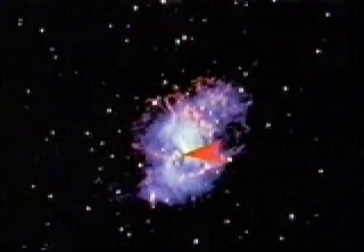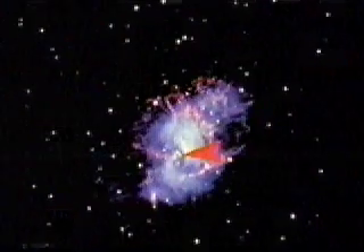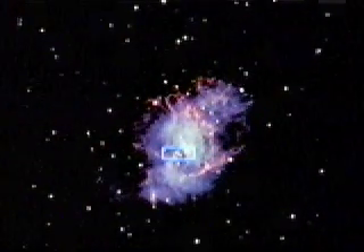The Crab is one of the few pulsars that also pulses in optical light. By focusing on a small region of the nebula, we can actually see the pulsar flash in blue light.